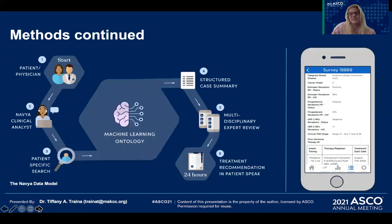This slide demonstrates the AI workflow and the central feature of machine learning ontology to distill patient medical records, radiology reports, pathology reports, and treatment records into concise, validated, structured case summaries. This, in turn, enables expert review and generation of a treatment plan via a simple phone app or desktop platform.